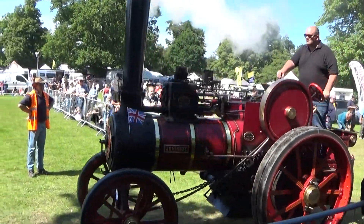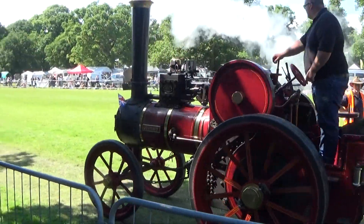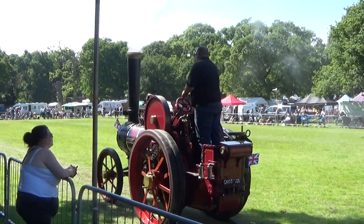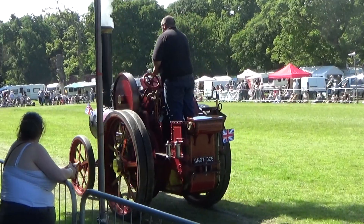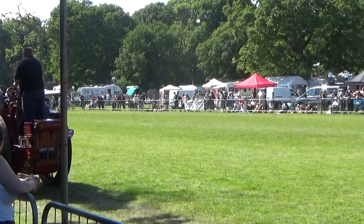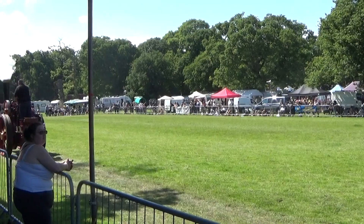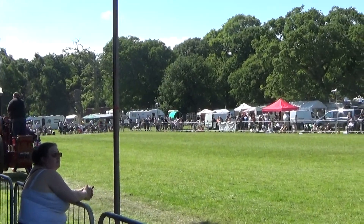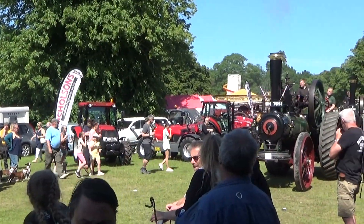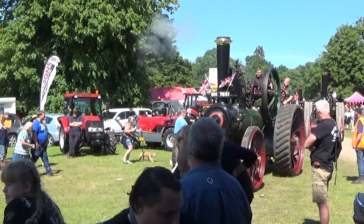Good afternoon ladies and gentlemen, welcome to our Grand Parade of Steam Engines here at Strumshaw. Leading the parade today is a real regular, but conversely one of the newest full-size engines here, because it was only built in 2007. This is the Foster, owned by Mr. Gilbert from Kent, named John Boy. A steam tractor would be a haulage engine rather than an agricultural machine, used for transporting goods, furniture, timber or anything like that.